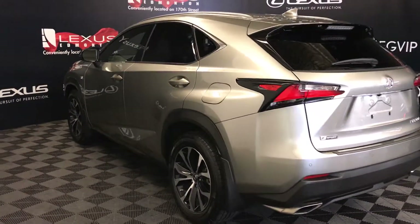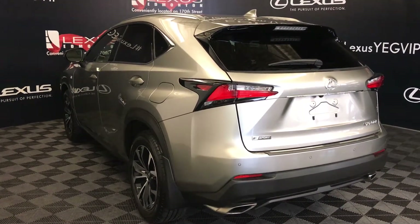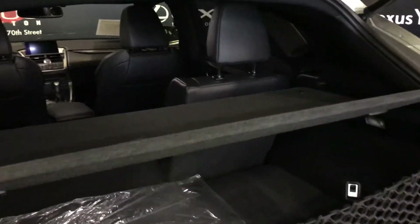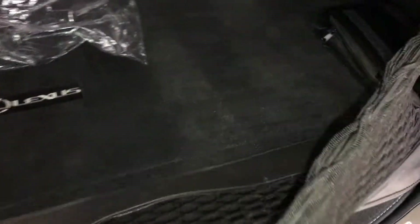Rear cross traffic alert system, LED tail lights with black trim around them, backup sensors, dual exhaust, remote trunk release. Trunk is powered and height adjustable. Spare tire and jack under the floor — you can also store your cargo cover underneath there. Cargo net, cargo tie downs, trunk lighting.